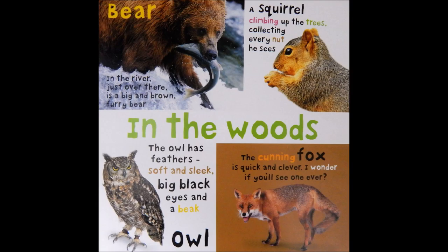A squirrel climbing up the trees, collecting every nut he sees. The owl has feathers, soft and sleek, big black eyes, and a beak. The cunning fox is quick and clever. I wonder if you'll see one ever.